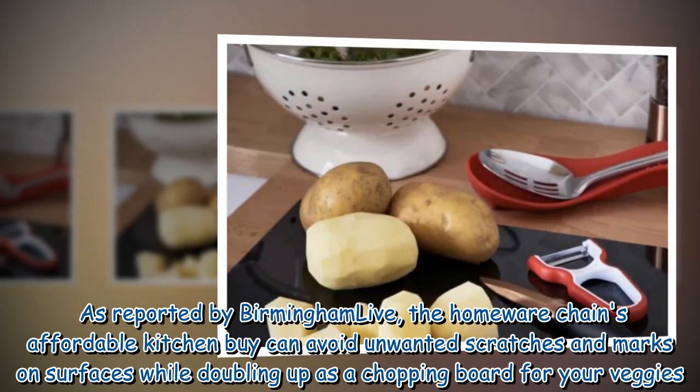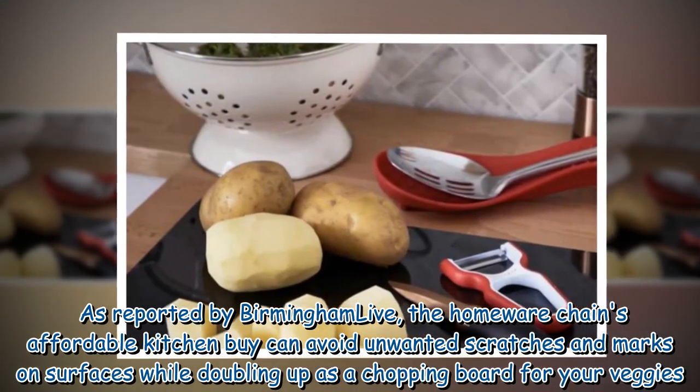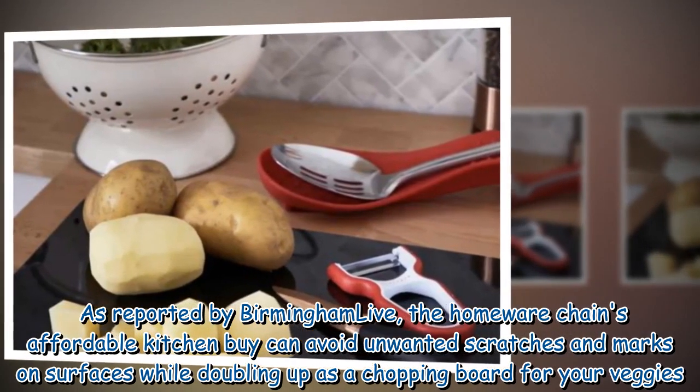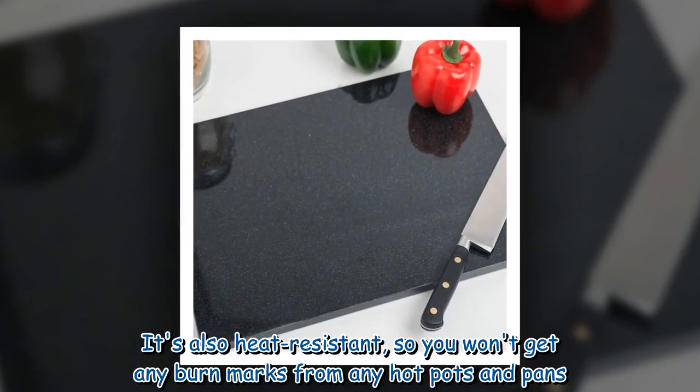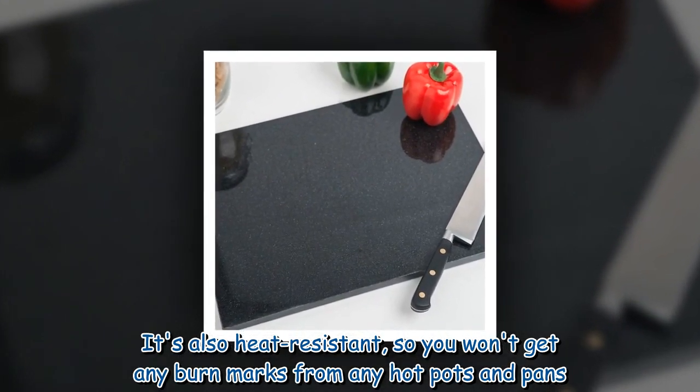As reported by Birmingham Live, the homeware chain's affordable kitchen buy can avoid unwanted scratches and marks on surfaces, while doubling up as a chopping board for your veggies. It's also heat-resistant, so you won't get any burn marks from hot pots and pans.